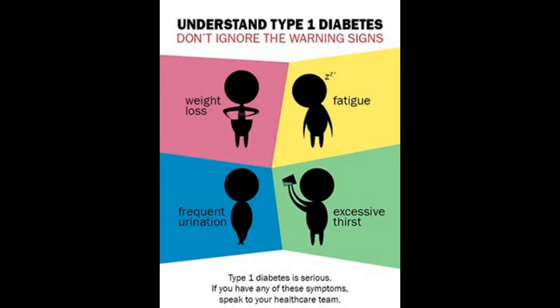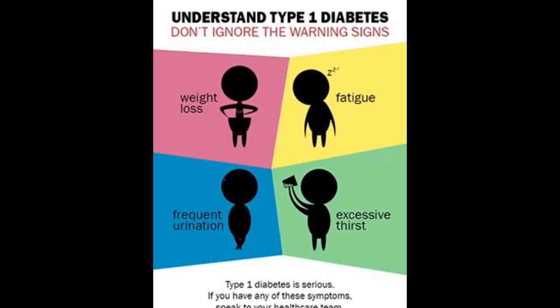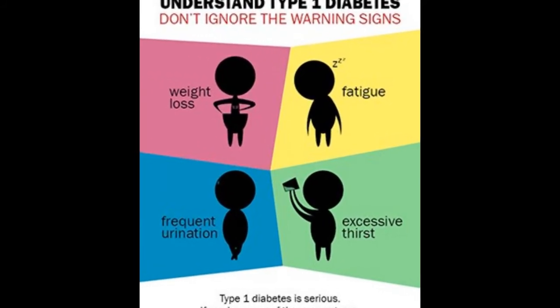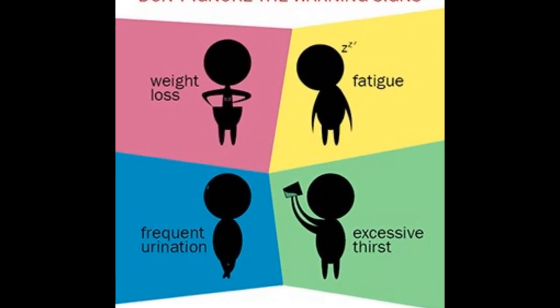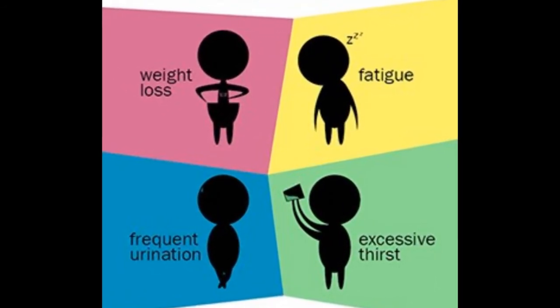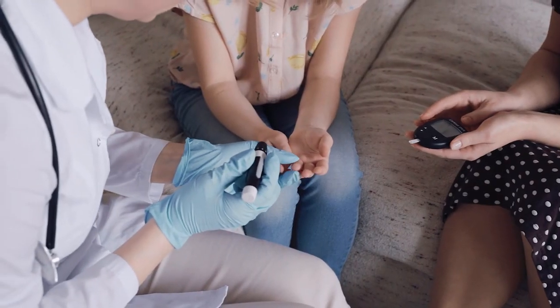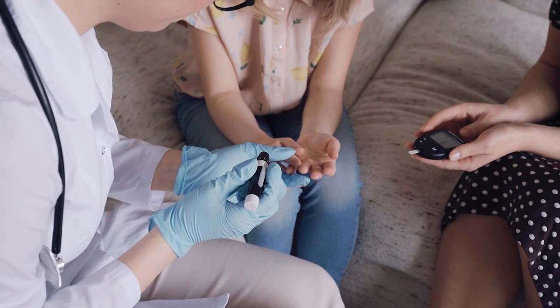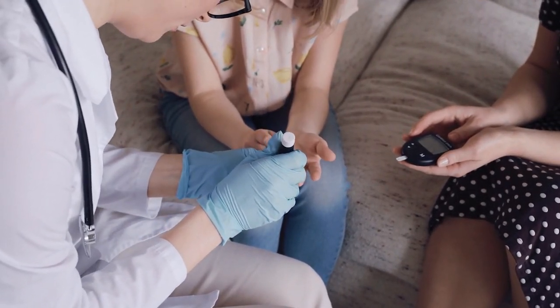Type 1 diabetes symptoms can develop quickly over a few weeks or months, and symptoms begin when you're young — as a child, teen, or young adult. Additional symptoms include nausea, vomiting, or stomach pains, and yeast infections or urinary tract infections.